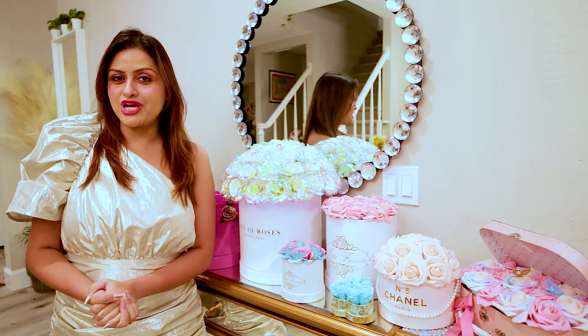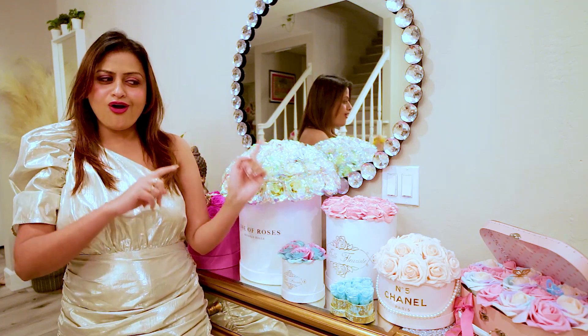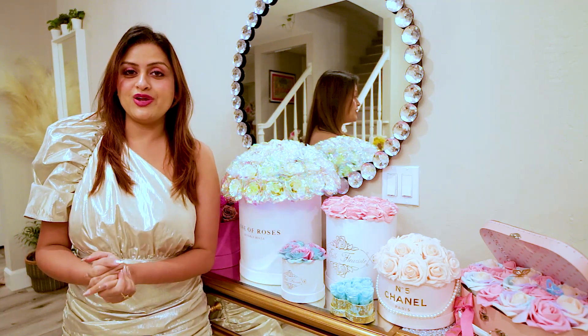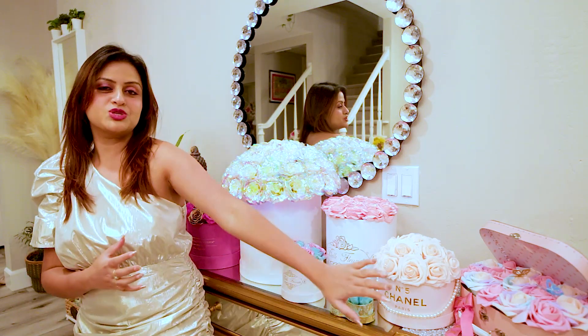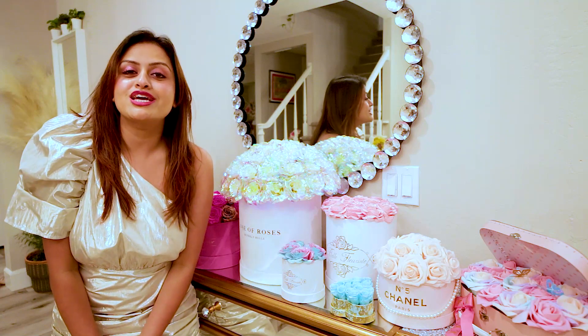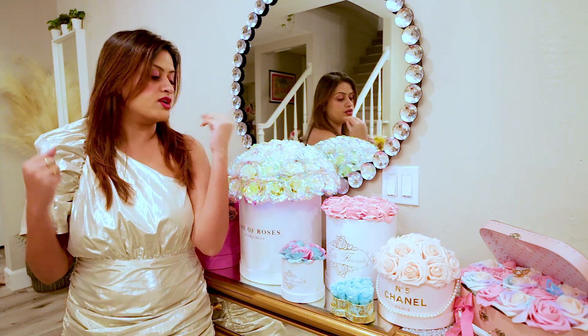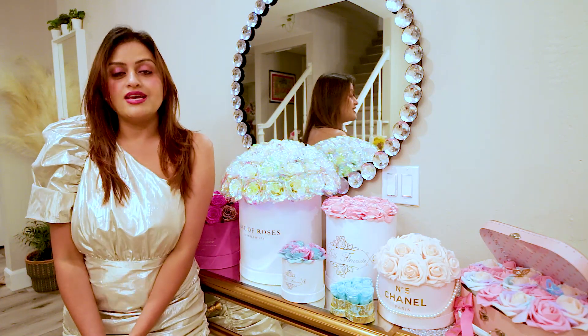Hey guys, welcome back to my YouTube channel! This is our first official haul or shopping video of 2021. I've been posting some travel videos recently, but I'm back to my favorite thing: shopping, decorating, hauls, clothing, makeup — everything girly, everything related to fashion.